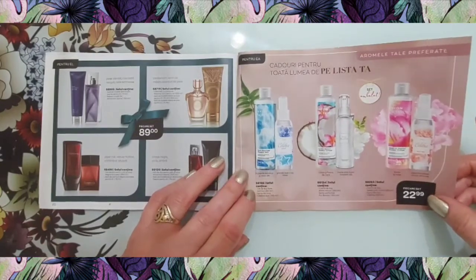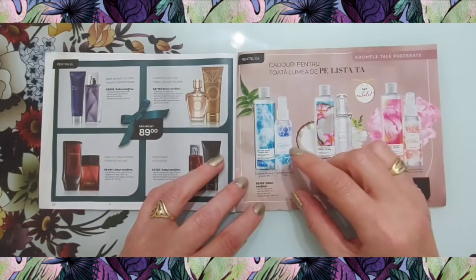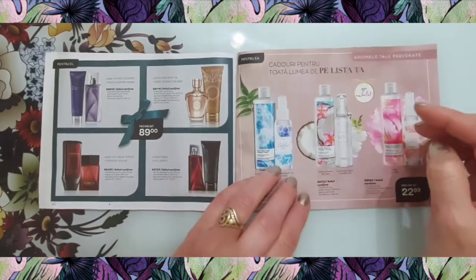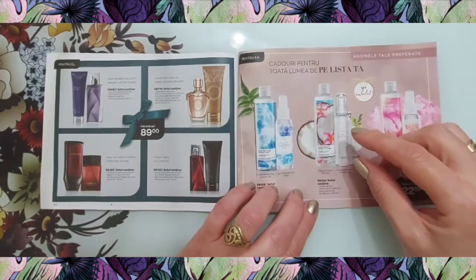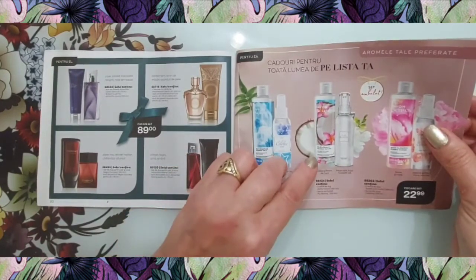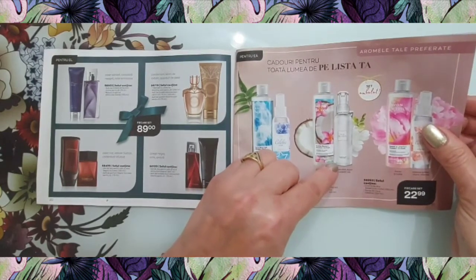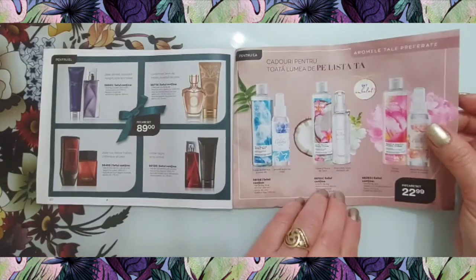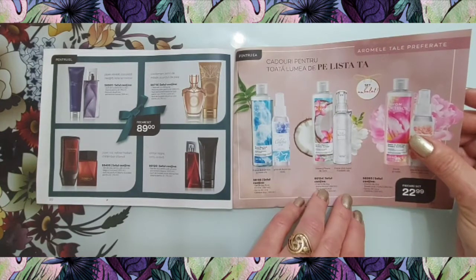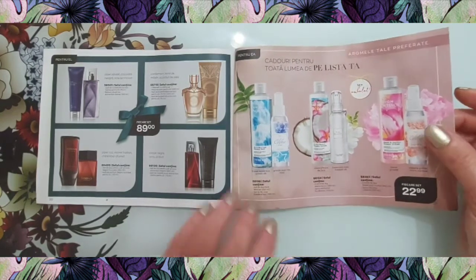La 22,99 avem seturi: primul conține gel de duș Pure Marine 250 ml și spray de corp 100 ml. Al doilea conține cremă de duș Aloha Monoi 250 ml și spray parfumat Pur Blanca 100 ml. Al treilea conține cremă de duș Sweet & Joyful 250 ml și spray de corp 100 ml, tot la 22,99.